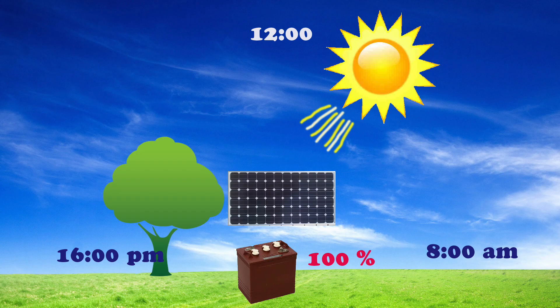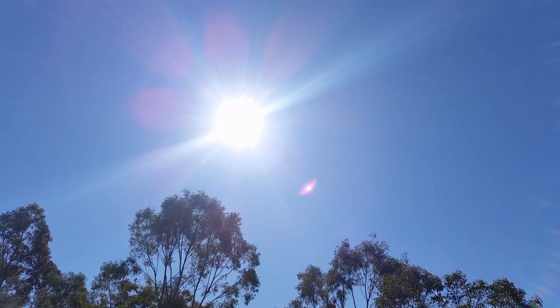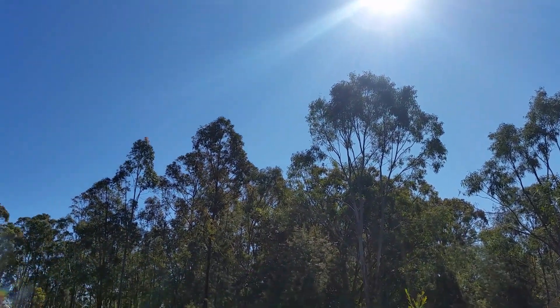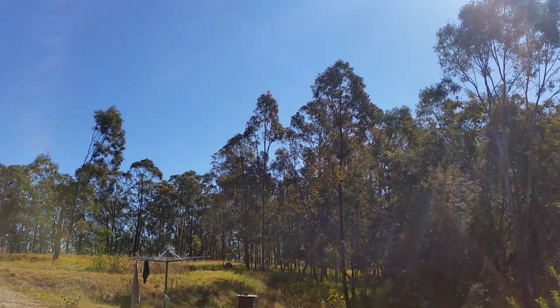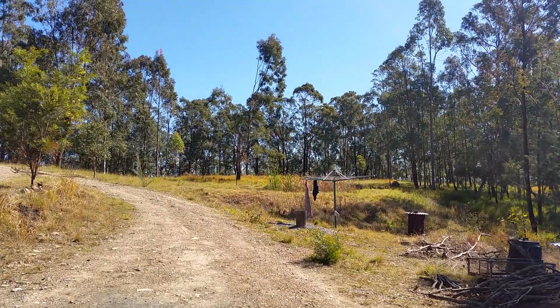Somewhere between 11 in the morning and 1 in the afternoon the batteries will become full. So it's a nice day in winter and it's 11 o'clock and we've got full batteries. With full batteries we can use as much electricity as we like.